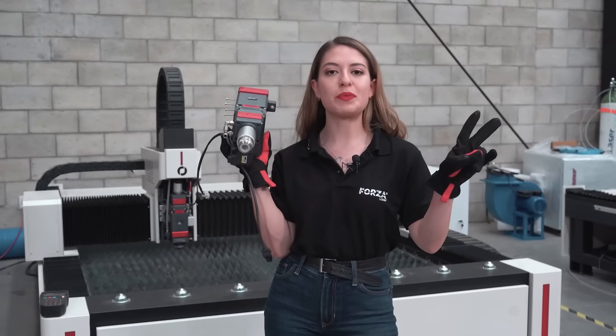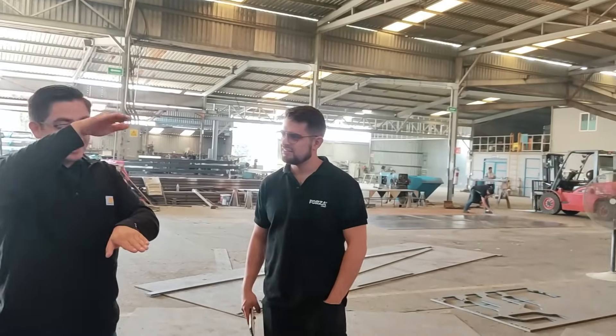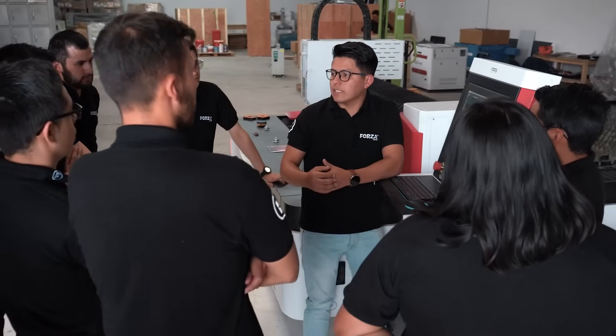At Forza Laser, we offer two types of technical support. Number one: Super 7 support. This means technical responses in a maximum of seven minutes. Our team of expert laser engineers will be on top of things, ensuring you and your equipment are running smoothly.